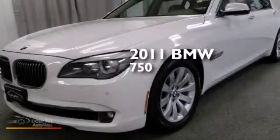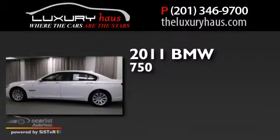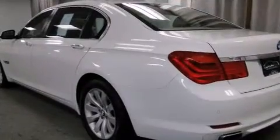This is a 2011 BMW 750. This sedan has over 400 horses, a 4.4 liter V8, and all-wheel drive.